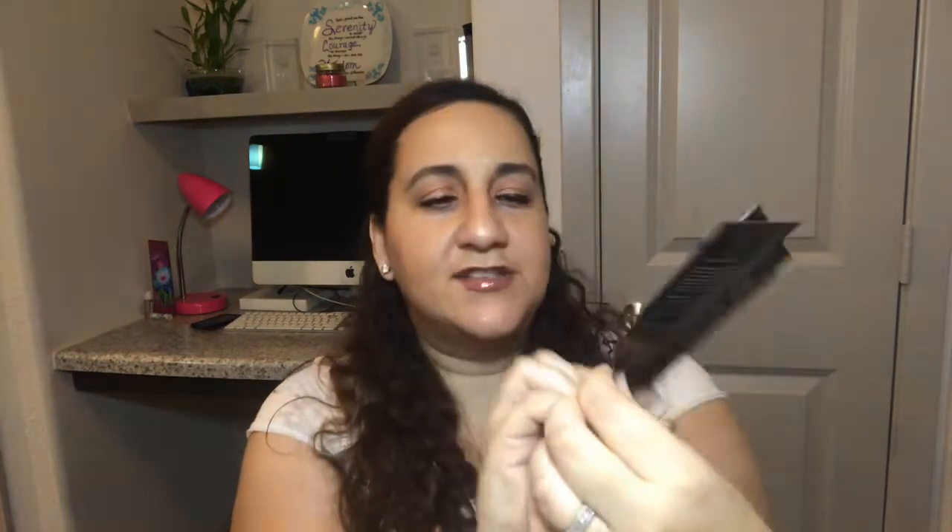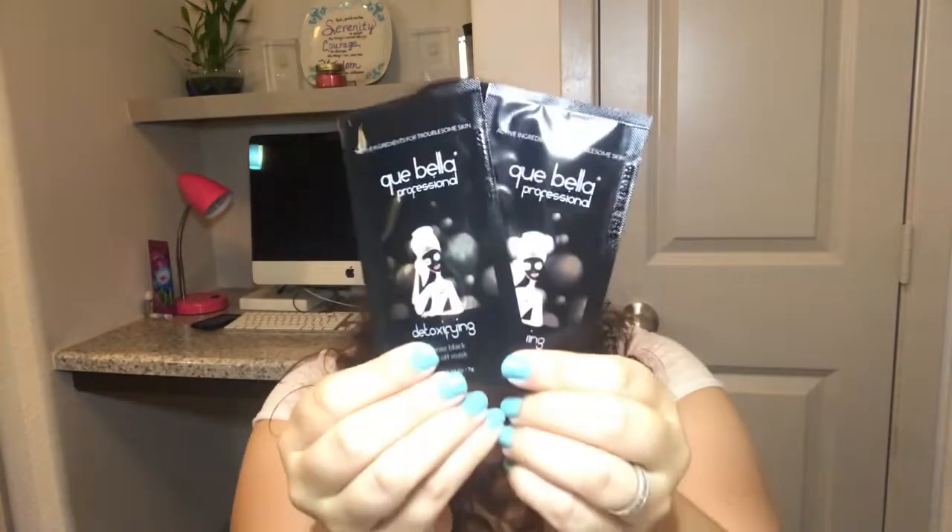If you guys follow me, you know I totally love face masks. These are intense black peel-off masks from K Bay Bay Professional, and they're detoxifying. You get two masks, which is really good. If you don't know how to use a face mask, I have a 10-step process video on how to use them. Directions say to leave it on for 25 minutes. I try to use face masks twice a week, or at least once a week on my days off.